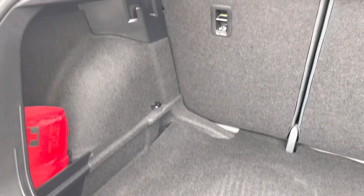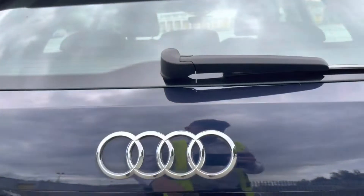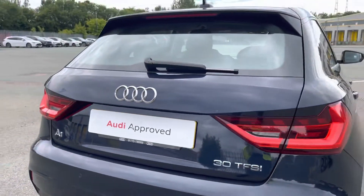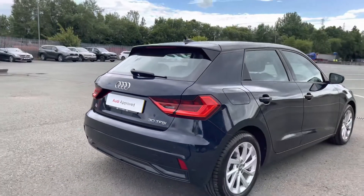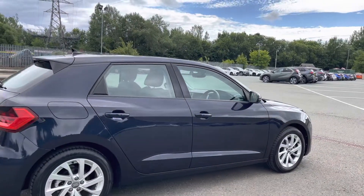Here we have the 335 litre capacity boot which is plenty of space for your shopping or perhaps even suitcases if you go on holiday, and the rear bench can be split to fold down for even more space if you need. This A1 has had just two previous owners and personally I think it looks absolutely gorgeous in the metallic firmament blue paint finish.